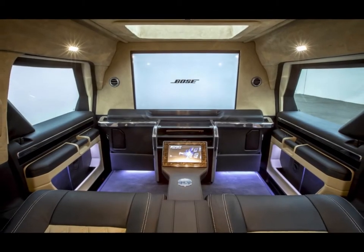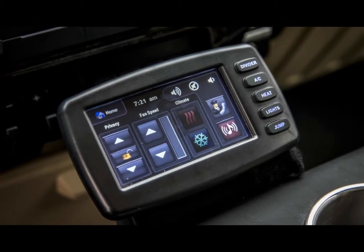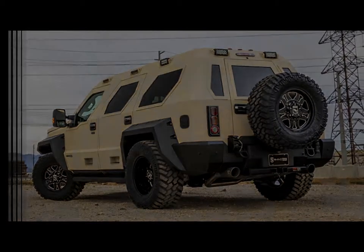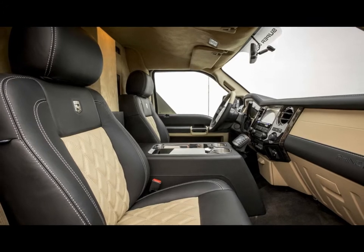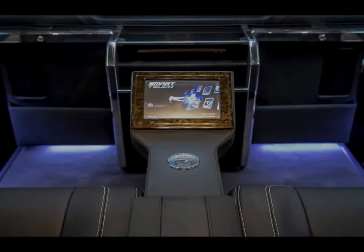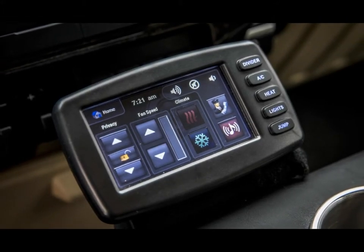We're guessing USS V's client base couldn't care less about practicality. The frame comes from a Ford F450 Super Duty, and buyers get engine options pulled from Ford too. Choices include a 6.7-liter Power Stroke turbo diesel V8 or a 6.8-liter naturally aspirated fuel V10. Both engines are paired with a six-speed automatic transmission and four-wheel drive. All Rhino GX models ride on 20-inch wheels with 38-inch Toyo Open Country MT rough terrain tires.